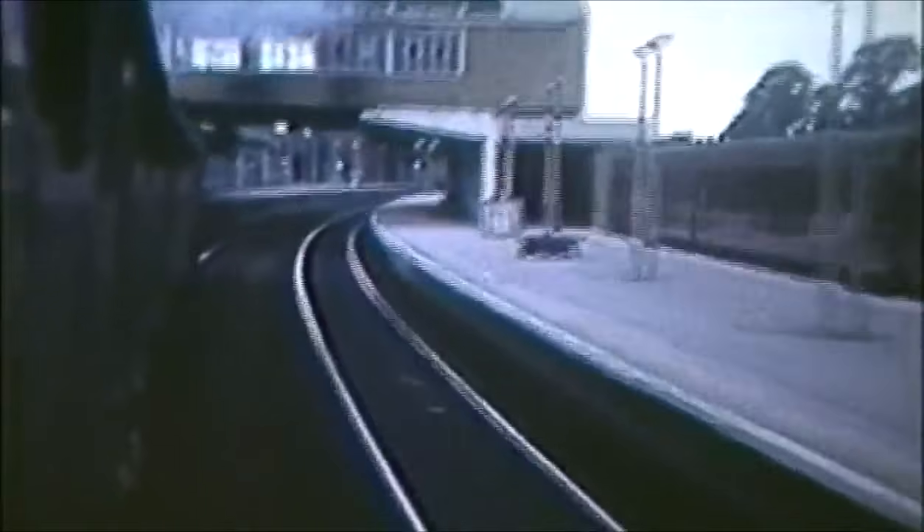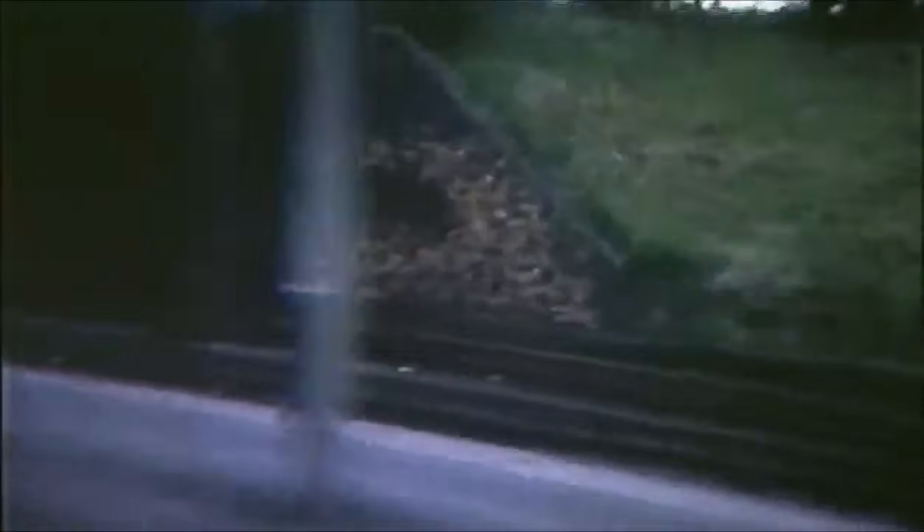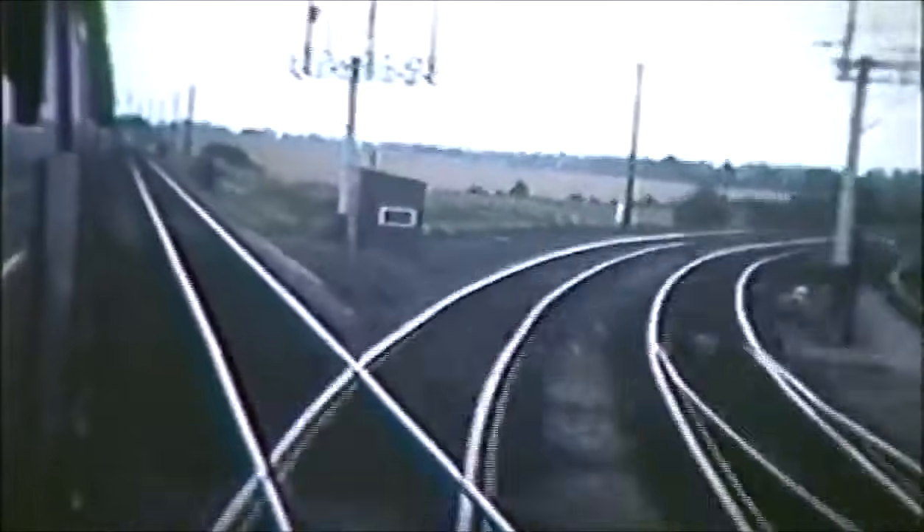Passing the shed northbound, another Banbury resident, 9F 92227, and we're on a Castle Hall train north again. We pass the Great Central Line to Woodford Halse at Banbury Junction, a mile north of the station.